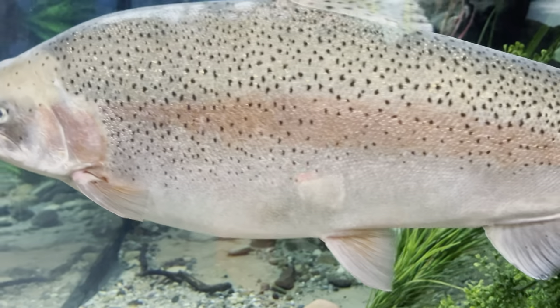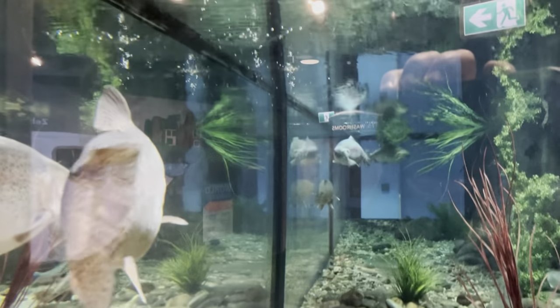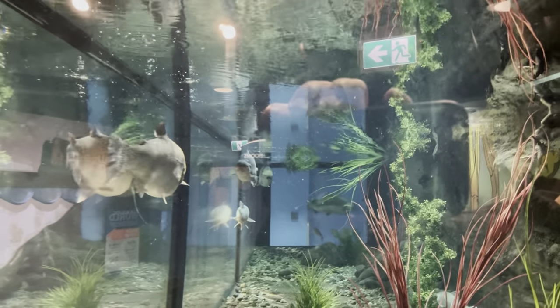What a beauty. That guy's ready for the cast iron skillet — a little butter on there. What do you think, Winnie? Should we eat them? No. Too cute to eat, you think? Yeah.